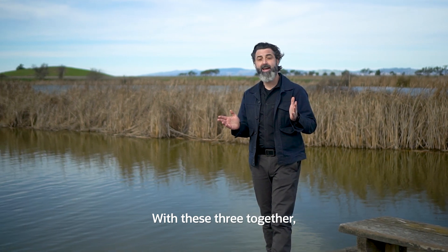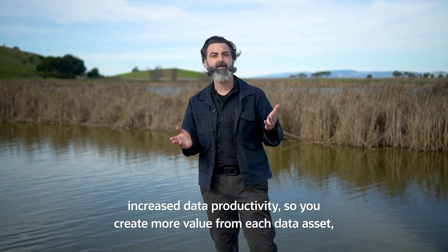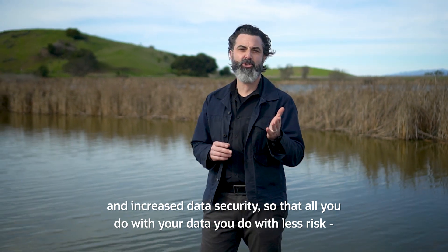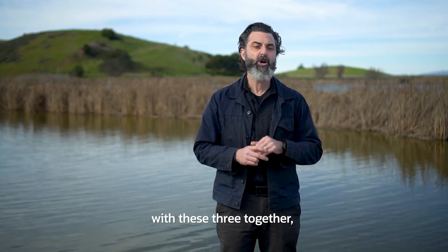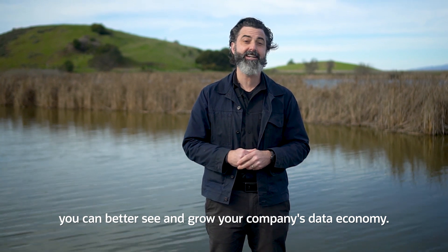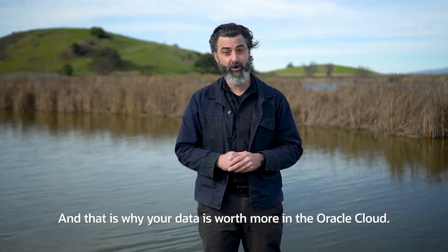With these three together — increase data liquidity so you can more easily repurpose your data, increase data productivity so you create more value from each data asset, and increase data security so that all you do with your data, you do with less risk — you can better see and grow your company's data economy. And that is why your data is worth more in the Oracle Cloud.